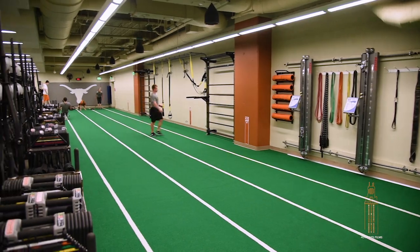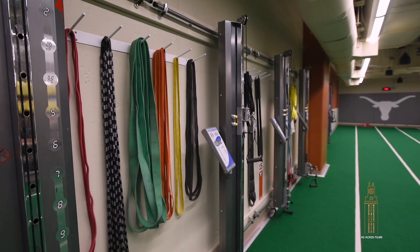Welcome to our track area. It's a four-lane 40-yard track, and it's equipped with all kinds of different training apparatuses.